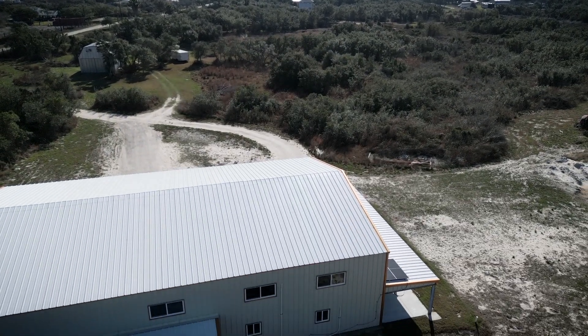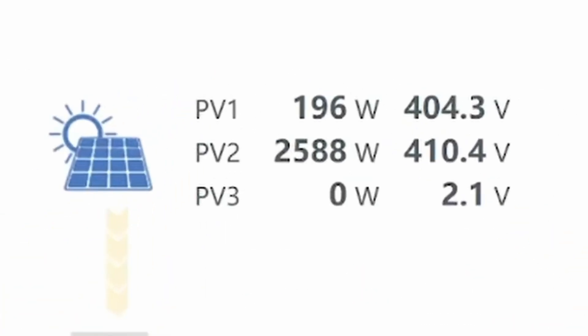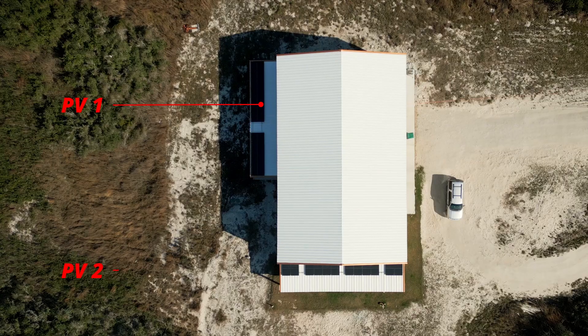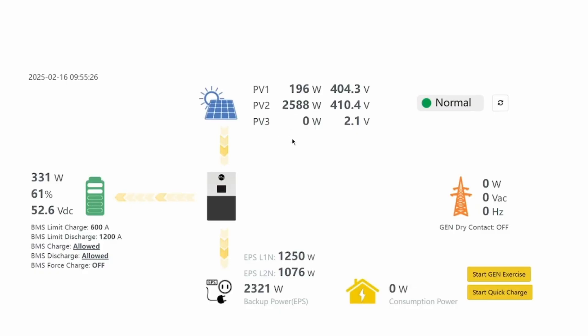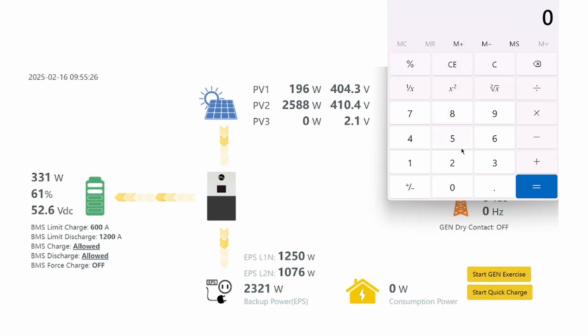Let's take a look at what the morning data looks like. PV1 are the west-facing panels; PV2 are the ones that face south. In the morning at 9:55, just before 10 a.m., the west-facing panels are still in shade — there's a huge difference. Doing the percentage: 196 divided by 2588 gives us seven and a half percent. You definitely don't want to put them in shade, but if you have no choice but to put them on the east and west side of your roof, while the west-facing side is in shadow, now you know what it's going to put out — seven and a half percent.